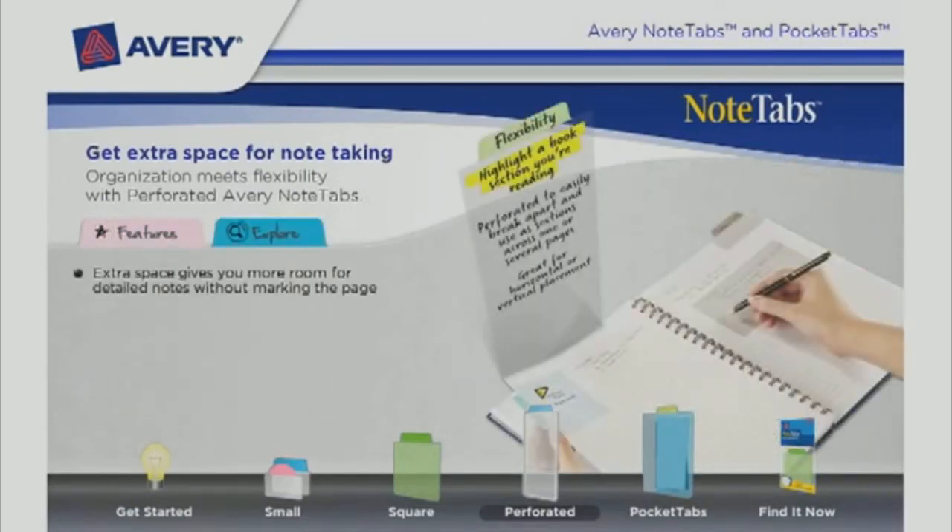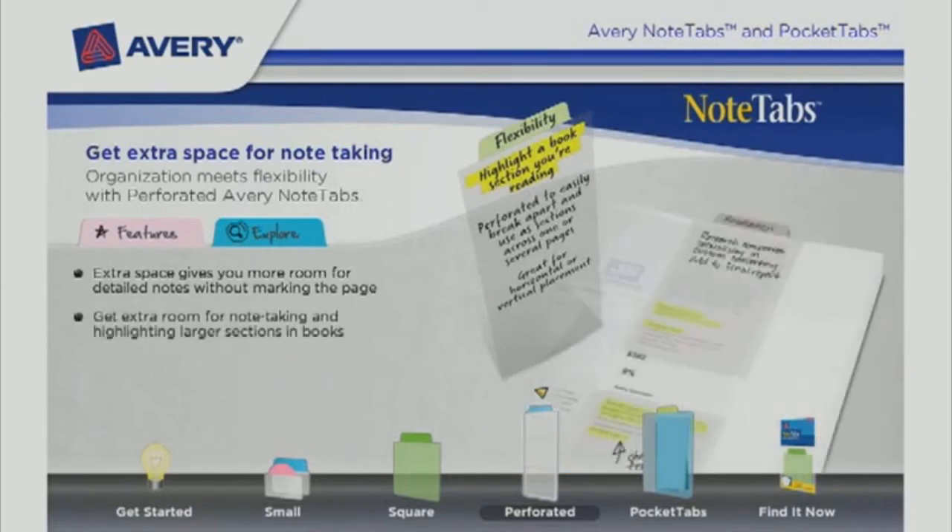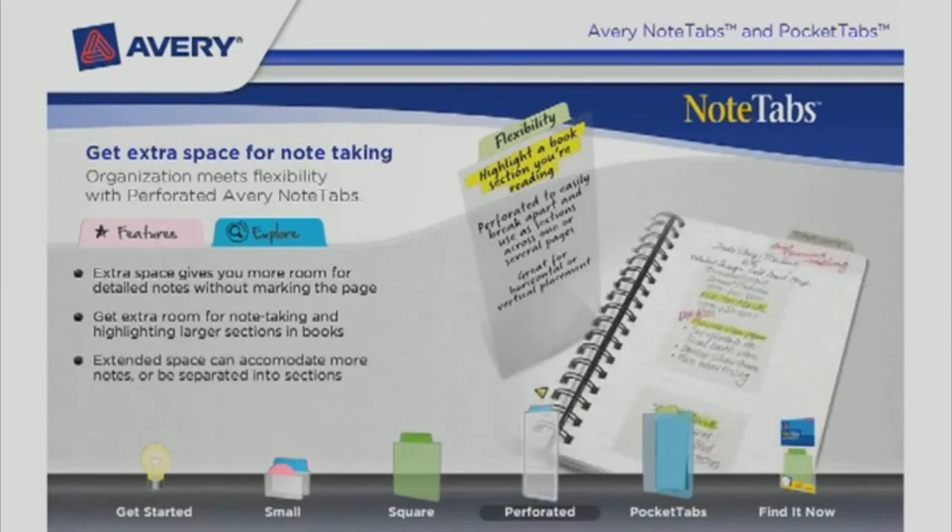The extra space gives you more room for detailed notes without marking the page. Get extra room for note-taking and highlighting larger sections in books. Extended space can accommodate more notes or be separated into sections.